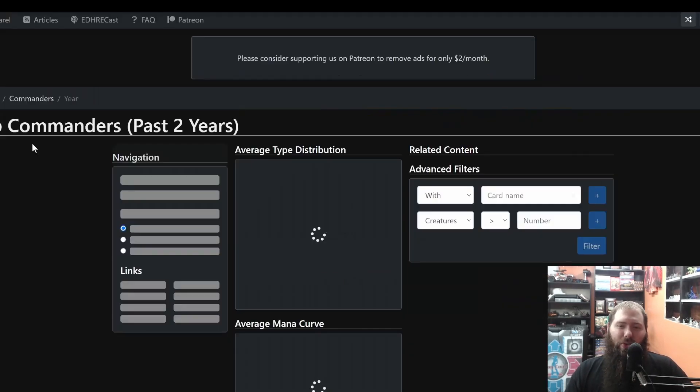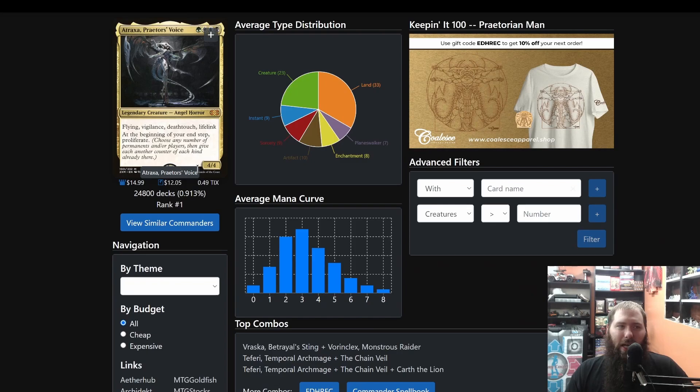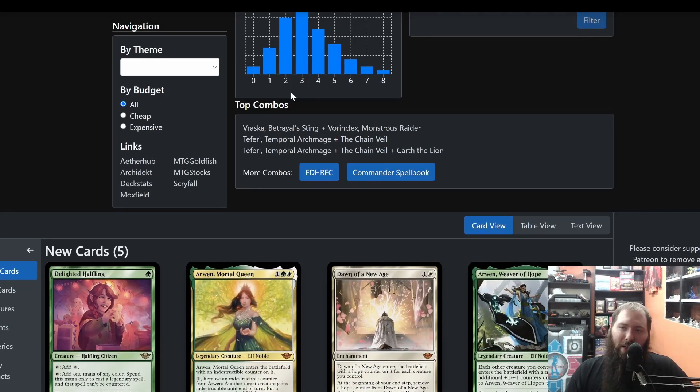One of the cool things is not only can you see that commander and the top combos being used, you can also check the Commander Spellbook for Atraxa or whatever card you look up, and it'll tell you how many combos are based on that. Check the video in the description — I'll put a link for the quick video I did on Commander Spellbook, just a quick couple of tips on how to use it.